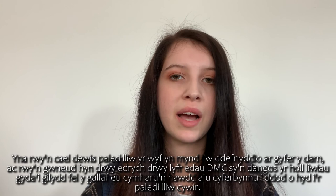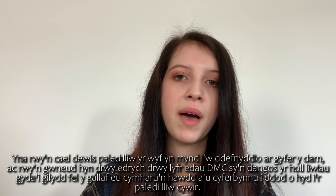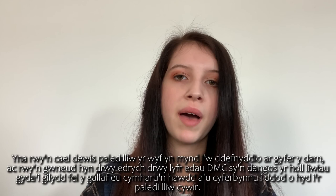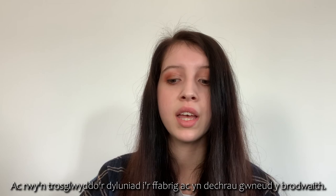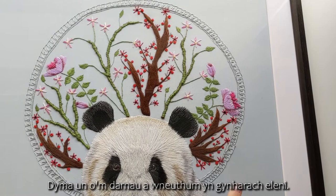I then get to choose a colour palette for the piece. I do this by looking through my DMC thread book, which shows all the colours together so I can easily compare and contrast them to find the correct palette. I then choose fabric to match, and I like to use fabric that's from charity shops or has been donated, just to be more sustainable and environmentally friendly. I then transfer the design onto the fabric and start the embroidery.